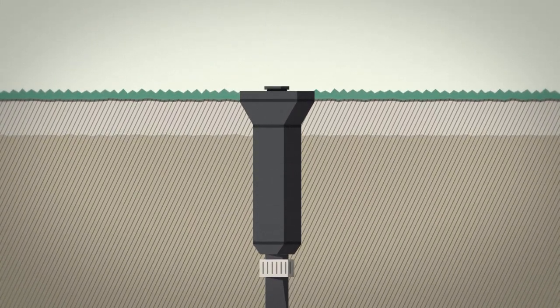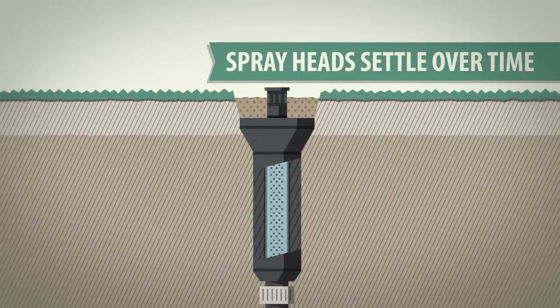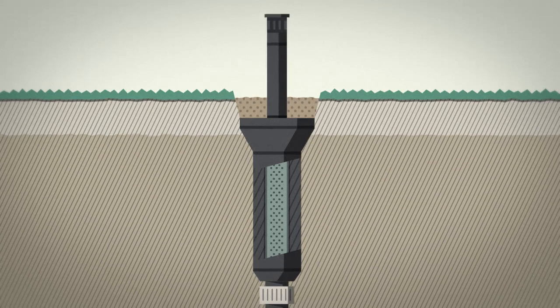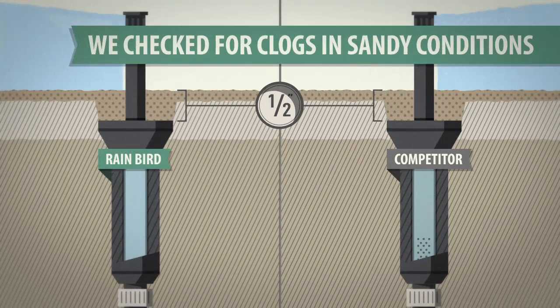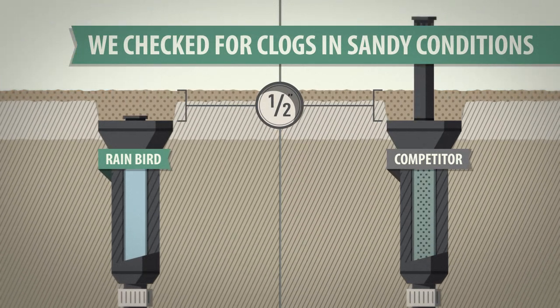Installation isn't the only time dirt can get into a system. As spray heads settle, they can pull harsh grit into the stem and body that can block nozzles and lead to stick-ups. To test this, Rain Bird and competitive sprays were installed in sandy below-grade conditions and turned on and off 150 times.